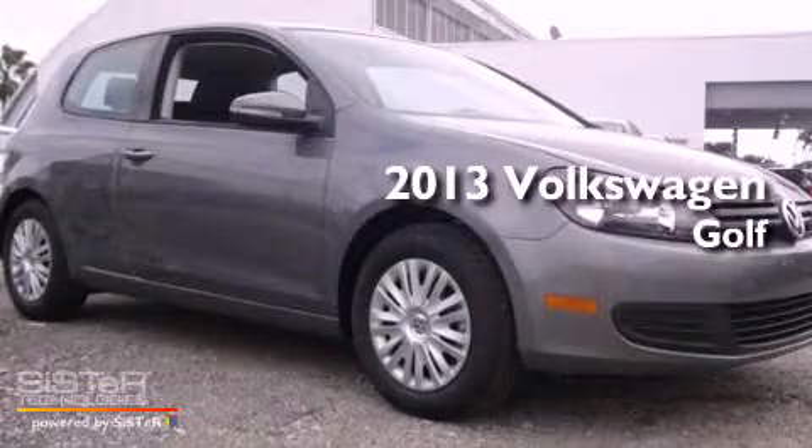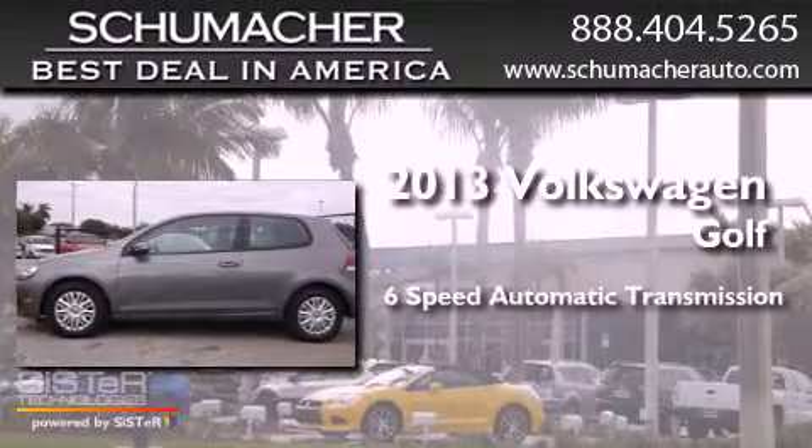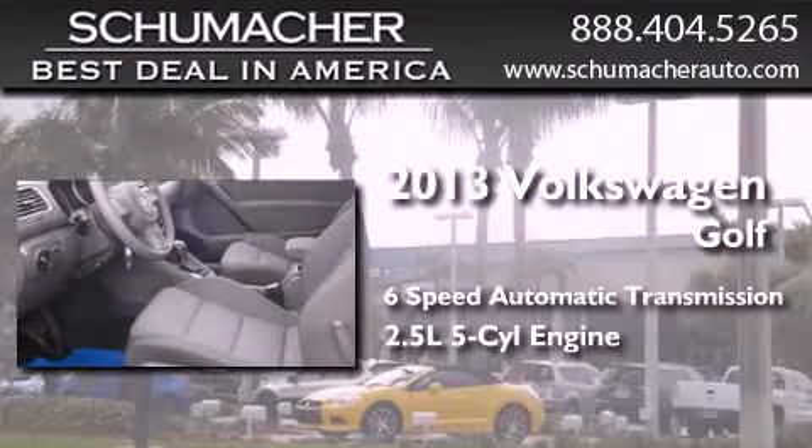This is a brand new 2013 Volkswagen Golf. This compact has a 6-speed automatic transmission and a 2.5-liter inline 5-cylinder engine.